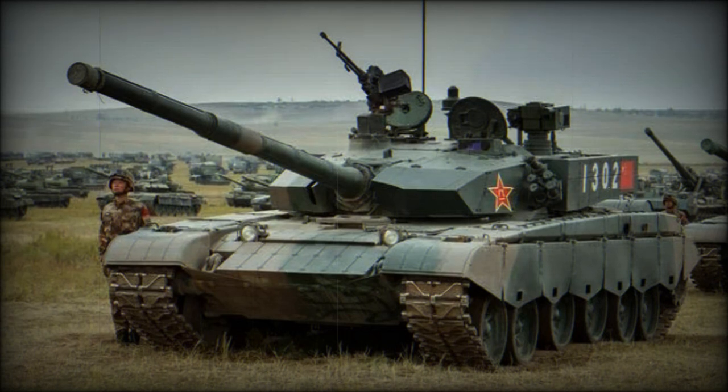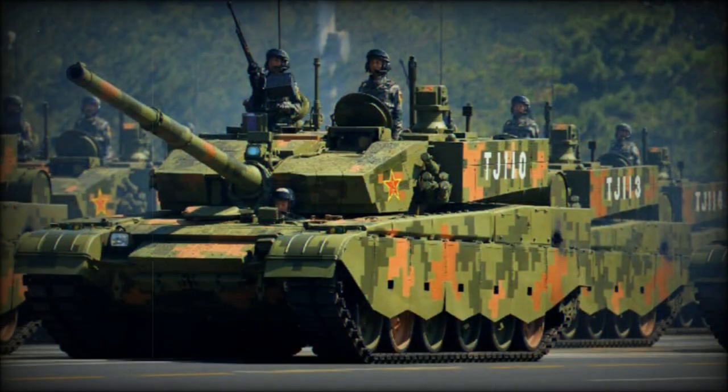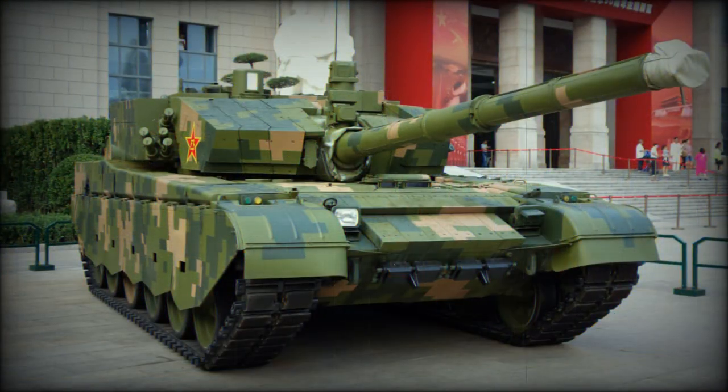The Type 99G is operated by a crew of three, including commander, gunner and driver. The tank has a raised engine compartment, indicating the use of a new engine. The baseline Type 99 is powered by a diesel engine developing 1,500 horsepower. This tank has a high power-to-weight ratio and subsequently good mobility and cross-country performance. The Type 99G has a built-in self-entrenching blade and can prepare an emplacement within 12 to 40 minutes. External fuel tanks can be carried at the rear of the hull to extend road range from 600 to 800 kilometers.